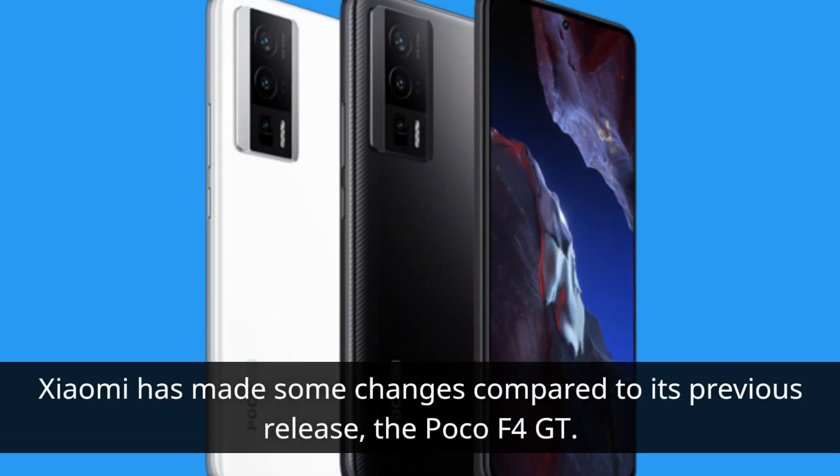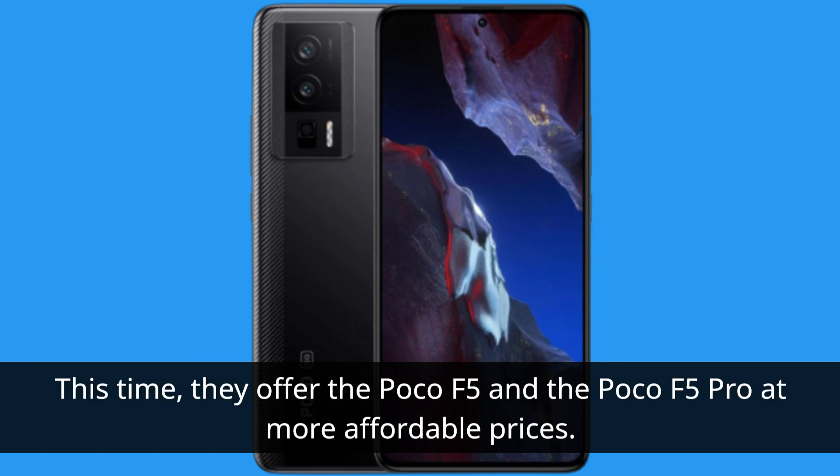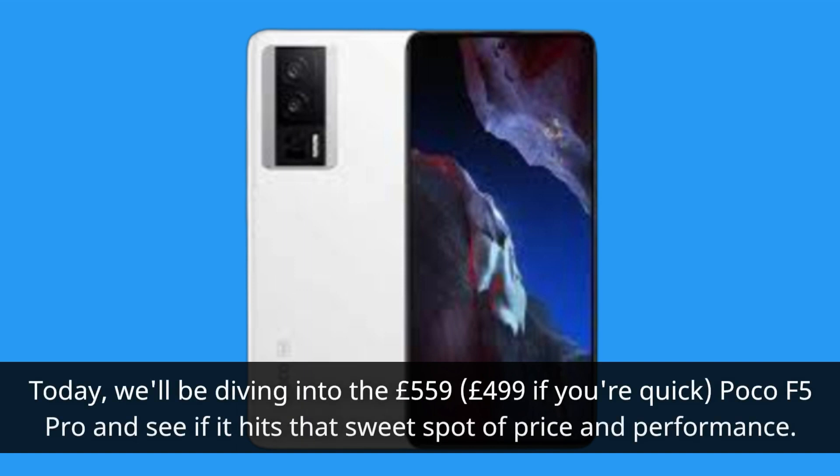Xiaomi has made some changes compared to its previous release, the Poco F4 GT. This time they offer the Poco F5 and the Poco F5 Pro at more affordable prices. Today we'll be diving into the £559 — £499 if you're quick — Poco F5 Pro, and see if it hits that sweet spot of price and performance.